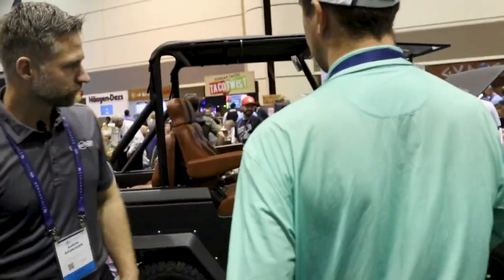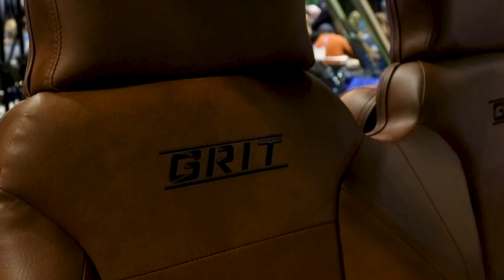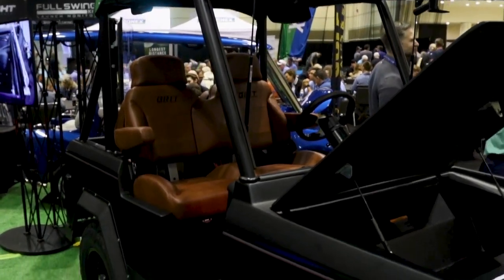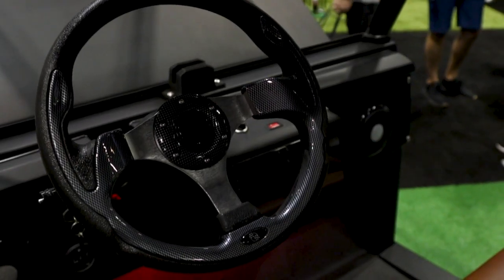So this is the Coupe. Let's go over the second one here. I'd say this is a little bit of a grittier model. Yeah, we wanted to bring a different line in, something that may be tailored to a different demographic — those people looking for more of a rugged, more modern look. That brings us to the Grit.